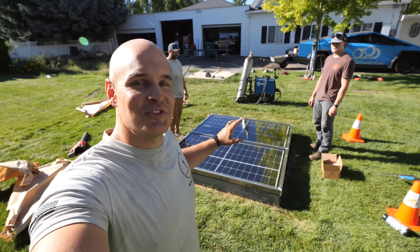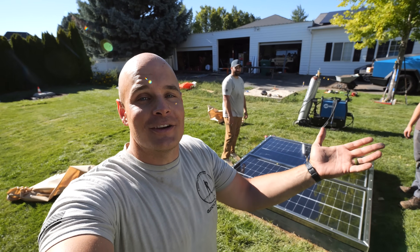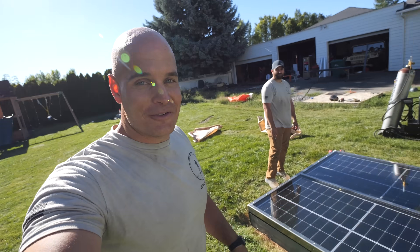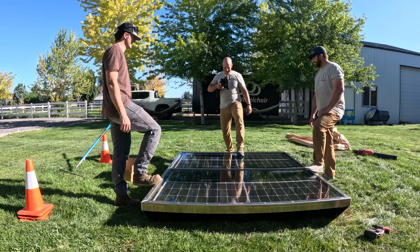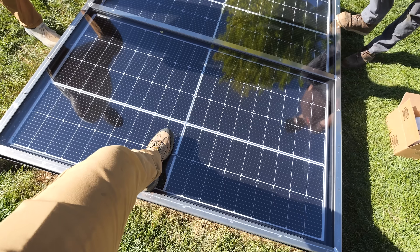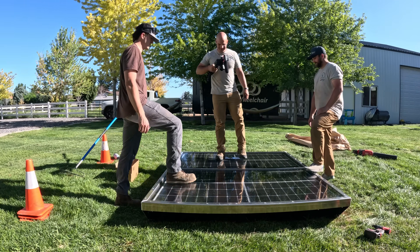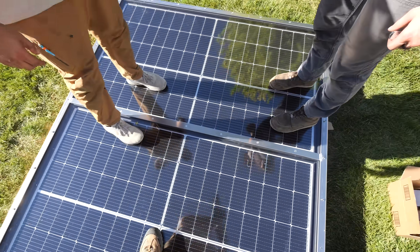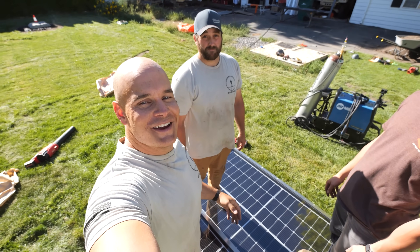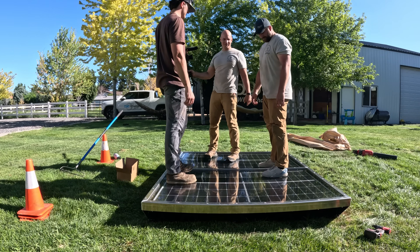Moment of truth — we're going to see if the solar panel hatch can support about 600 pounds of weight, because there are kids in the backyard and we want to make sure that it's safe for them. Safe to say, Nate and Tyson, we've built it very strong.